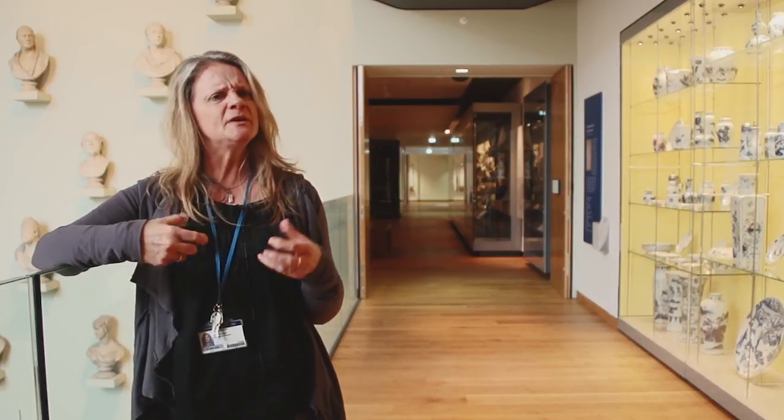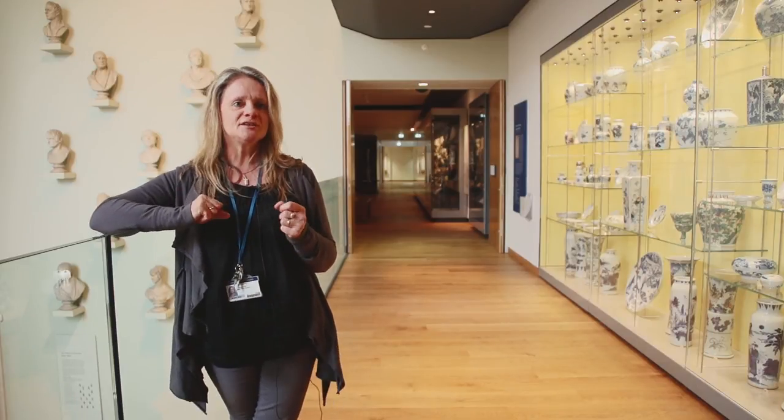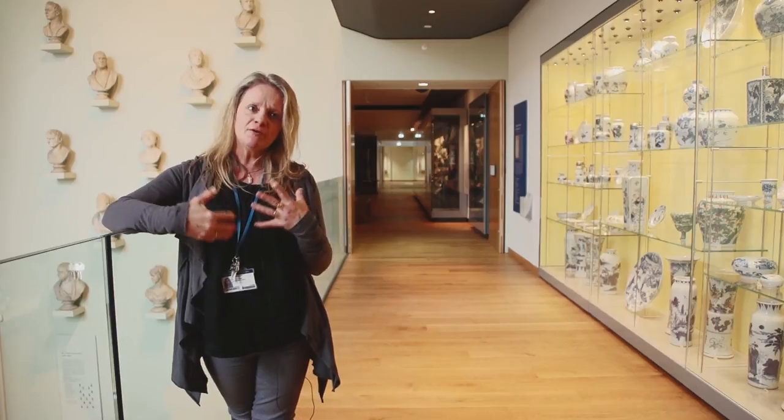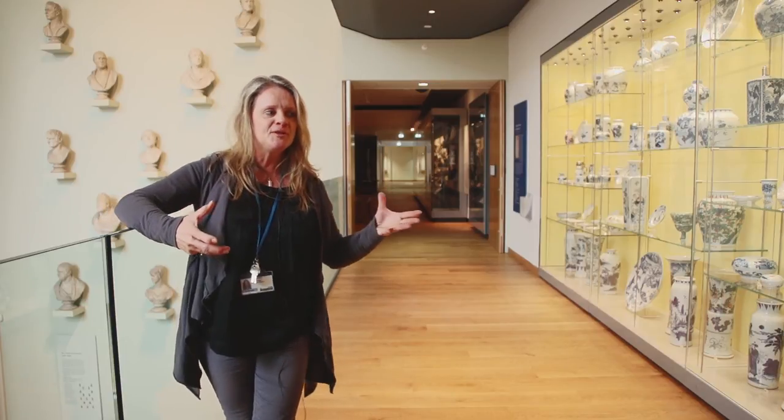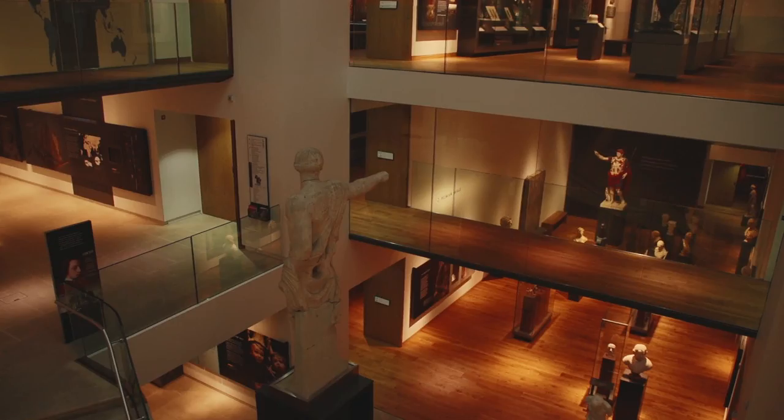When the Brookes students come to us each year, at the beginning of the week they might be a little bit doubtful. Usually by the end of the week we somehow manage to persuade them that it's actually quite exciting, and we usually get very strong feedback that they've kind of grown in their appreciation of how they could use paintings and objects.